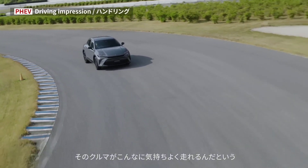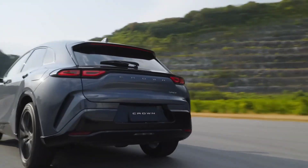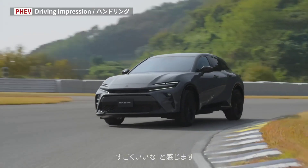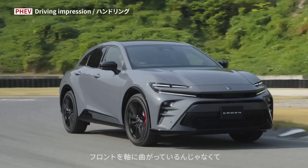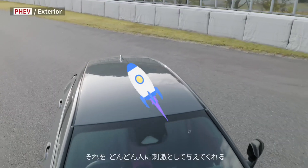Forget about sluggish acceleration at stoplights. This Crown roars through the streets with a double dose of electric power, thanks to a powerful engine and two electric motors. And if things get slippery, its four-wheel drive system will keep you glued to the road.